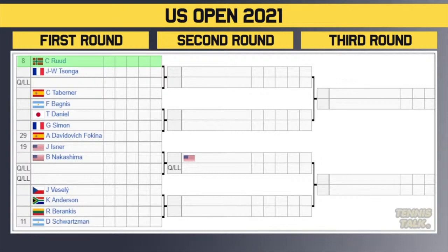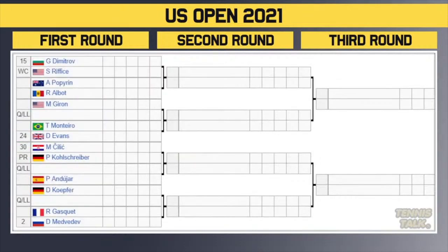Players to watch: Casper Ruud — had a really good clay court season in 2021 and back-to-back Masters 1000 quarterfinals on hard courts. Diego Schwartzman — can play in New York, got a set off Rafa in 2019. Also keep an eye on Isner — a very dangerous player as we saw in Canada a couple of weeks ago.